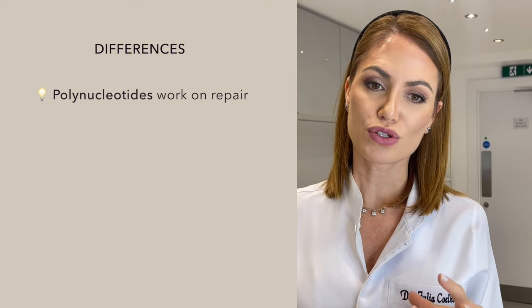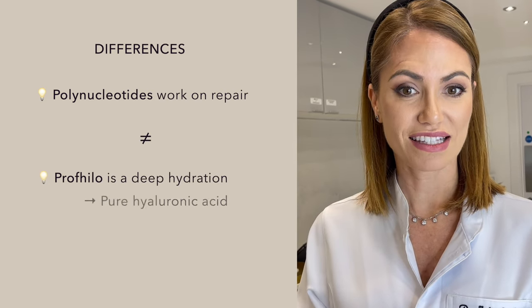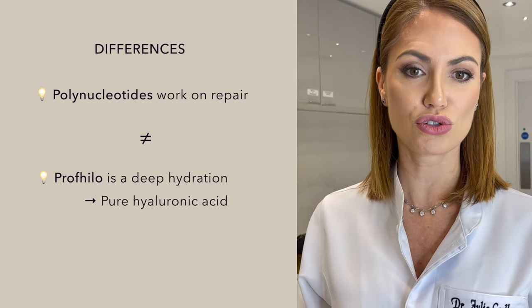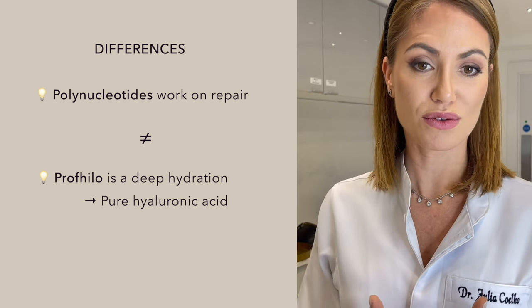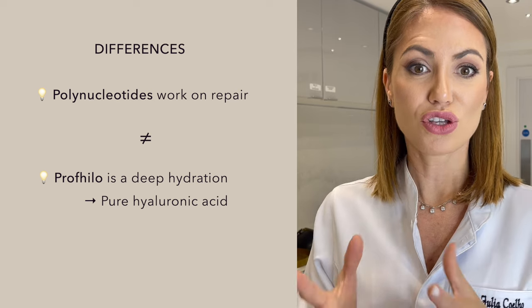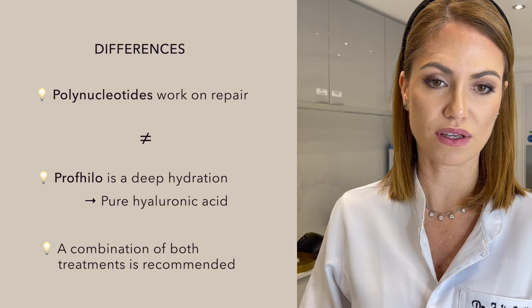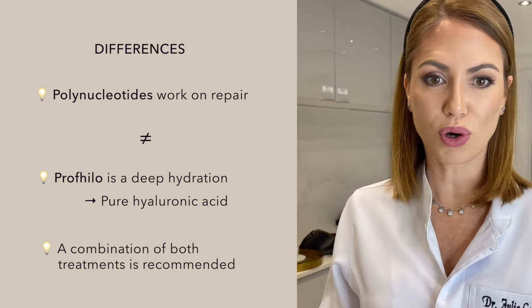The difference between polynucleotides and Profilo is that polynucleotides works on repair, whereas Profilo is like deep hydration — it's pure hyaluronic acid that you inject to replace that deep hydration, giving a glow to your skin. When you repair underneath the skin and also give that hydration, you'll consequently have better collagen production, more elasticity, and a glow. So you wouldn't favour one over the other — you could have both combined together.